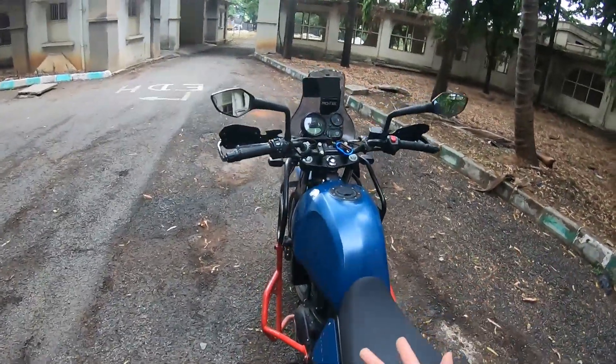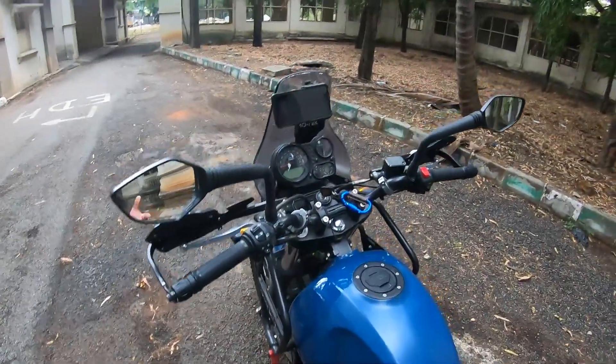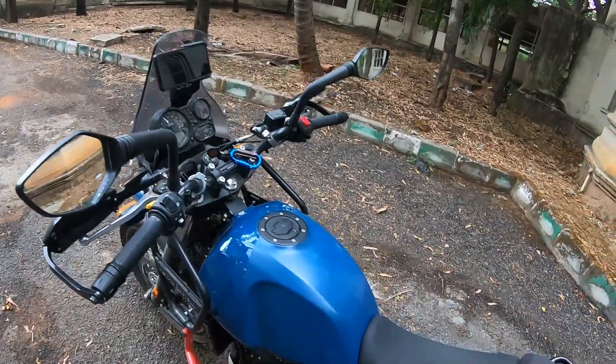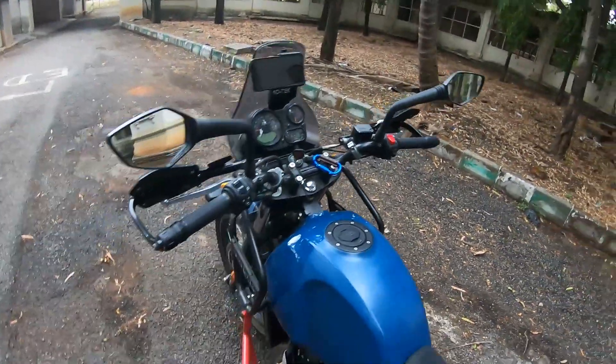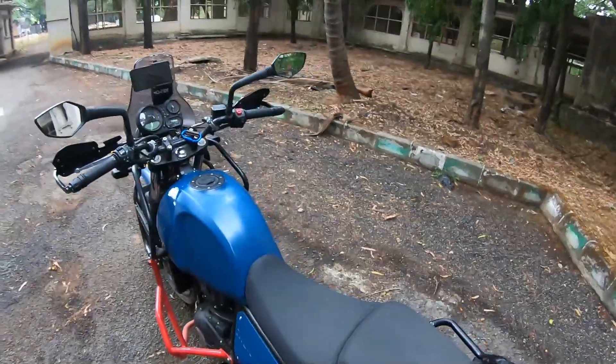Go for KTM 390 ADV mirrors — it's a good choice. You also have another option: Bajaj Avenger mirrors. Make sure you check that the mirrors fit properly. This is purely for safety purposes.